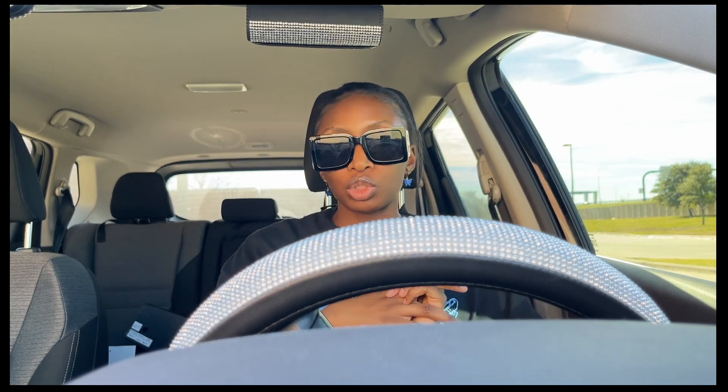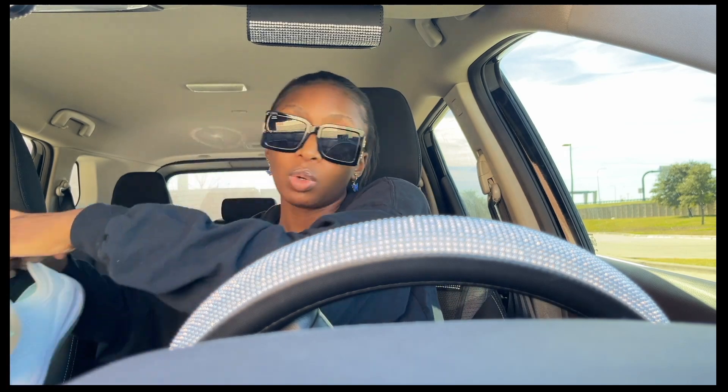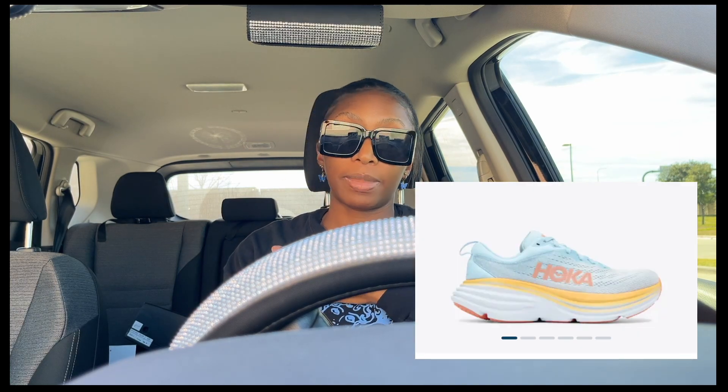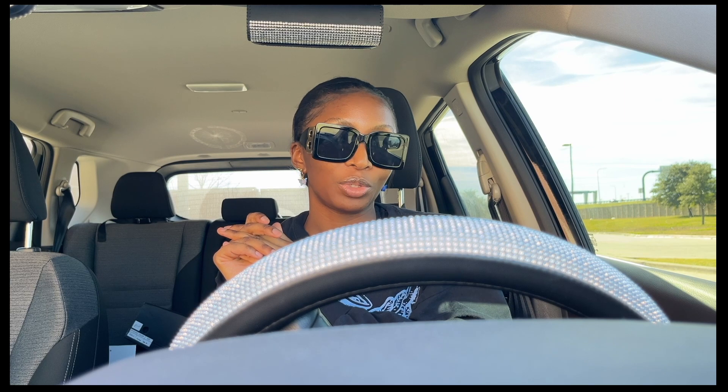Number five is some good shoes. Opinions about shoes for clinicals vary because what works for some people doesn't work for others. For me, I use white clogs and black Nike shoes — both of which I can wipe clean if anything spills. My clinical program requires white shoes with a white undershirt and black shoes with a black undershirt. I also see a lot of nurses wearing Hoka shoes, which must be really good based on how many people wear them. Get shoes with good padding because you're going to be standing for a long time, especially in the OR.